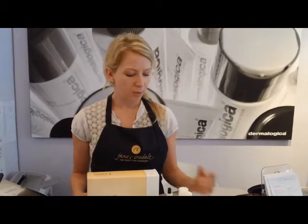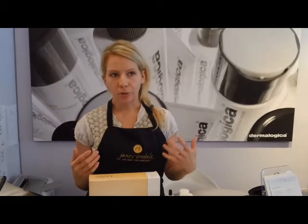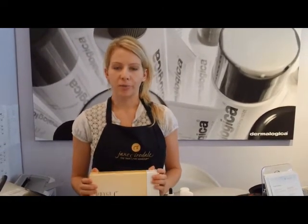If you are sensitive to hydroquinone, both sets also come in the FX version, which uses a more natural, gentler lightening ingredient called arbutin. If you have any other questions, you can always contact us at www.spaboutique.ca.